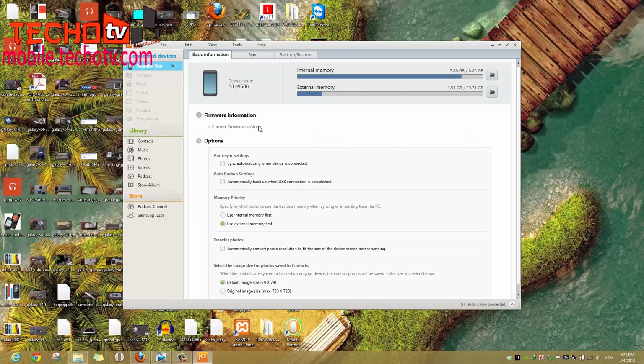Samsung's firmware update mechanism is all messed up — that's what I have to say. Thank you for watching this video.